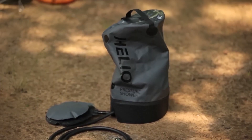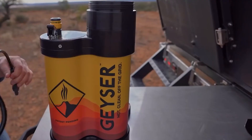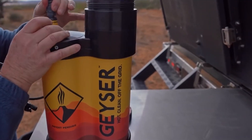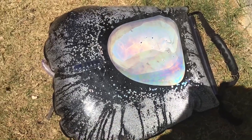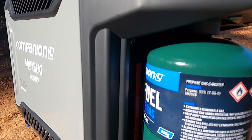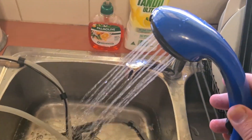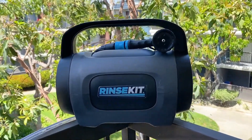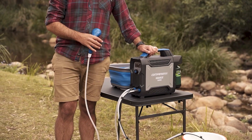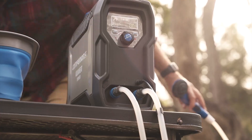And that wraps up our review of the best portable showers available. Whether you're an avid camper, a beach lover, or simply enjoy outdoor exploits, having a portable shower can enhance your experience and keep you feeling fresh and clean. From the Nemo Helio Portable Pressure Camp Shower to the Companion Aqua Heat Lithium Gas Shower, we've covered a range of options to suit different needs. So go ahead and pick the one that fits your preferences and start enjoying the convenience of a portable shower wherever you go.